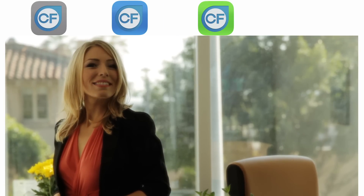Meet Cindy. She's a busy casting director who just signed up with Casting Frontier, and in doing so, she has a competitive edge in casting her projects. In fact, our software has turned her into a lean, mean casting machine.